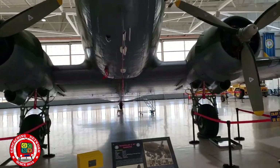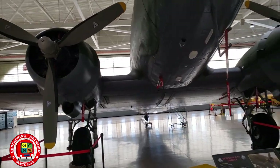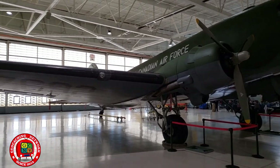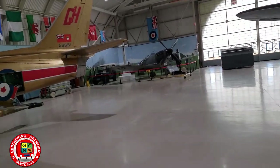This sucker is a Douglas C-47 transport plane. Looks like another Spitfire back in there, and a jeep.